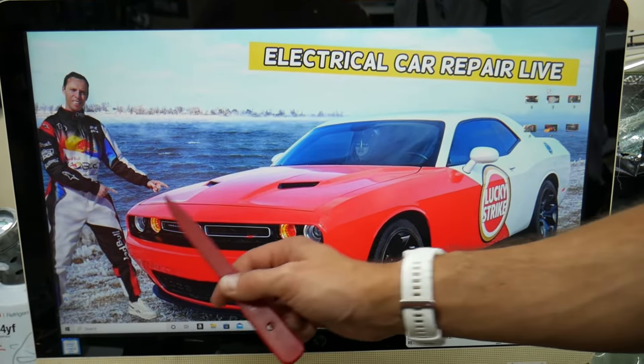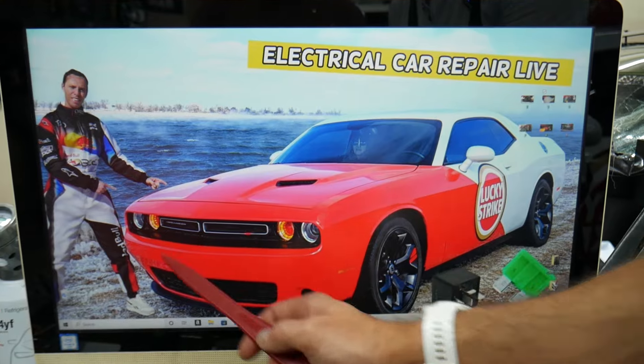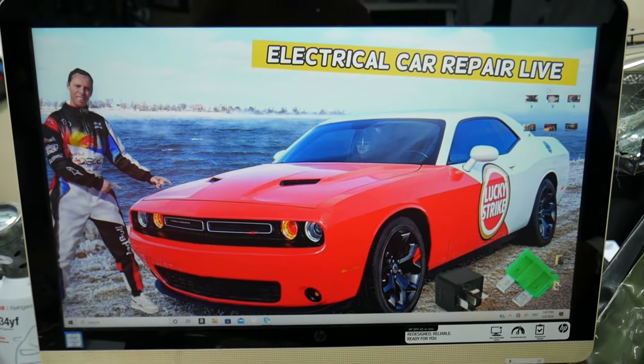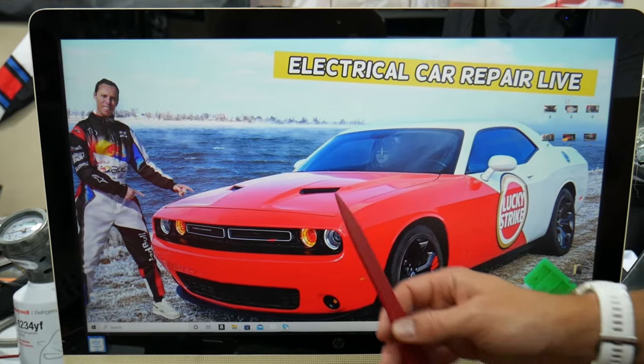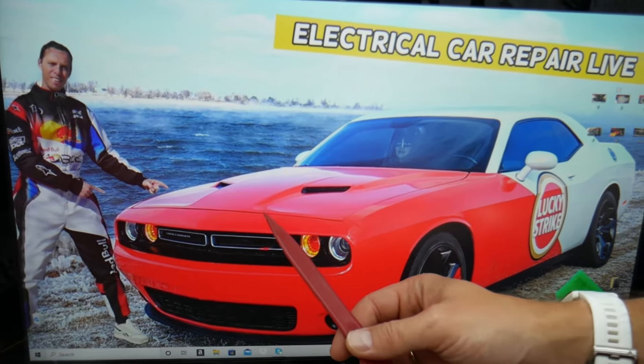Most people do not know where all the hidden fuse boxes are located in the Dodge Challenger, so we recommend checking out the video on our YouTube channel about the Dodge Challenger fuse box locations.